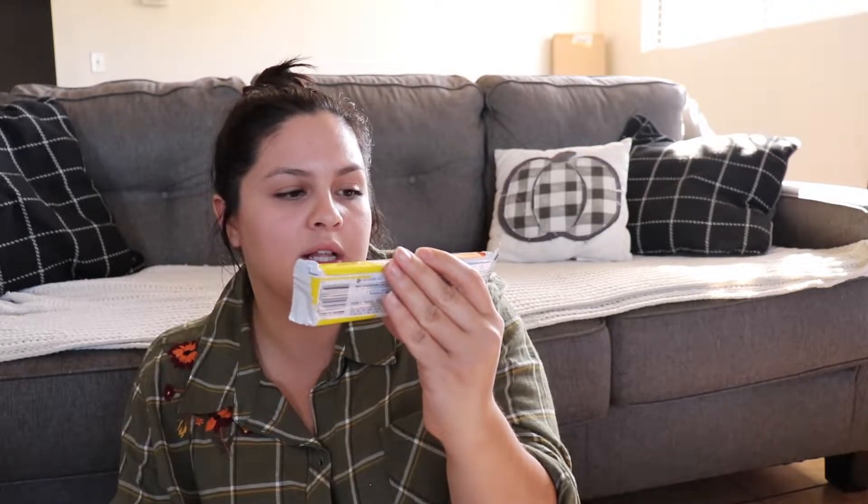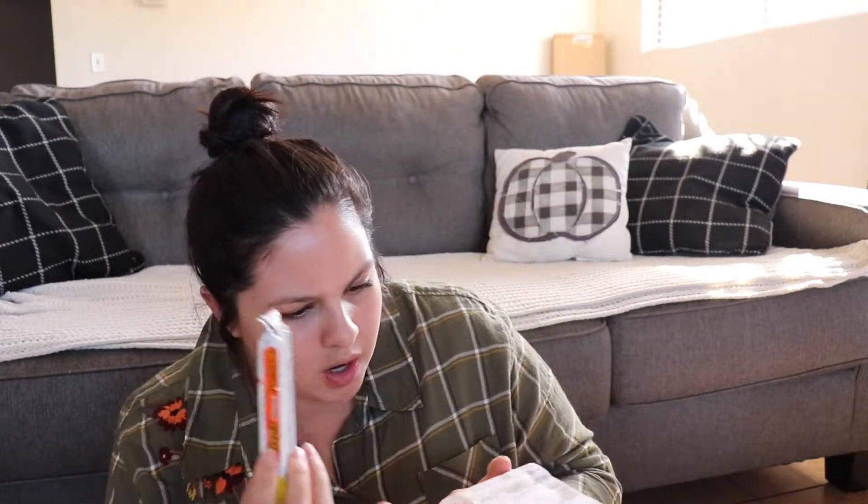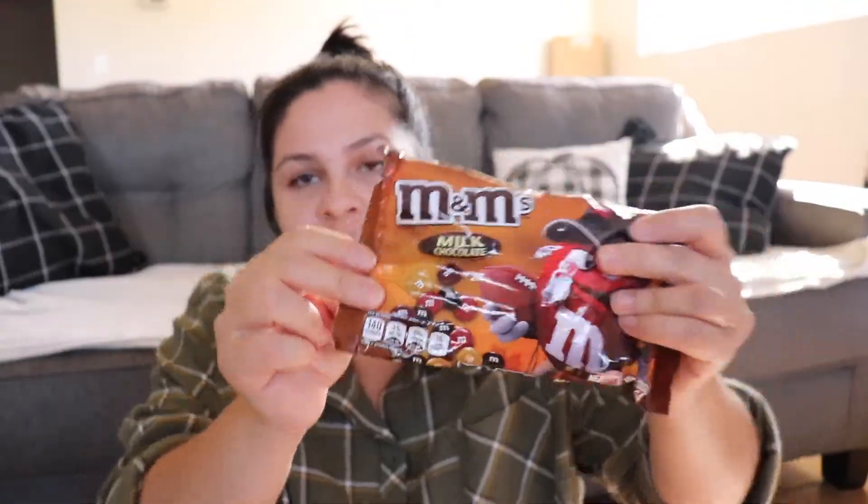I also got Reese's peanut butter cups in white chocolate in the pumpkin shape — I picked these up for 44 cents, just because I really like white chocolate Reese's. The last candy I got were M&Ms in fall colors, 90 cents. Normally a pack like this is about $4.99, so when I see it for 90 cents I'm like yes — I use them to make cookies or just have a little treat. The colors don't really matter, but for 90 cents I wanted to have these on hand.